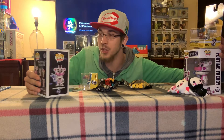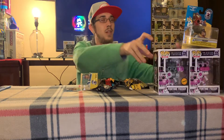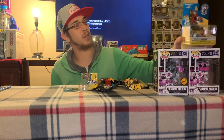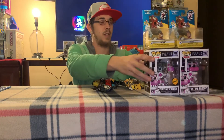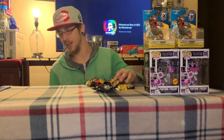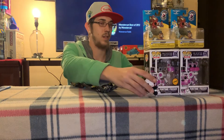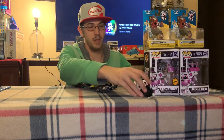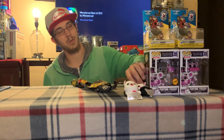Oh shit, I got the chase! Got the chase and I got the regular. So hell yeah, that's what's up. And then I got a Freddy car and another Freddy car. I got a chase — I'll take that. And then here's these. That's fucking dope, I can't believe I got the fucking chase. This little $10 box — that was totally worth it right there.